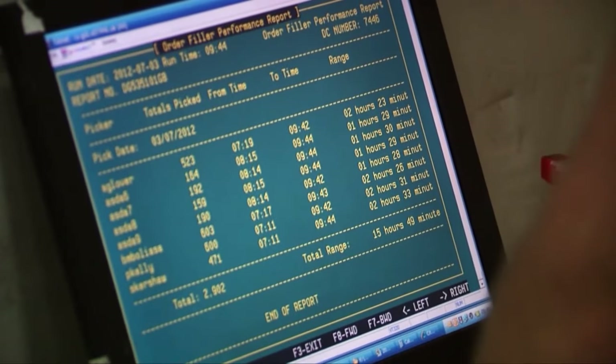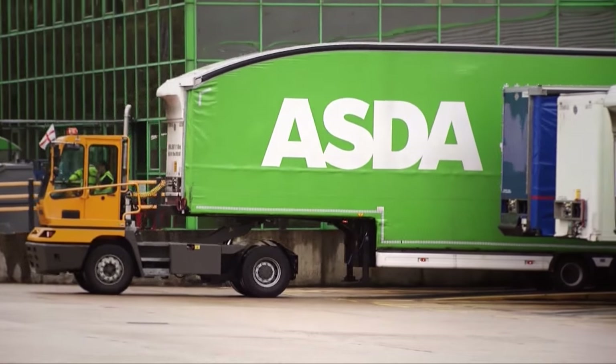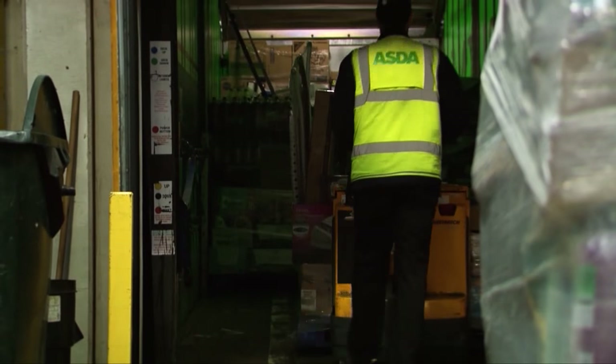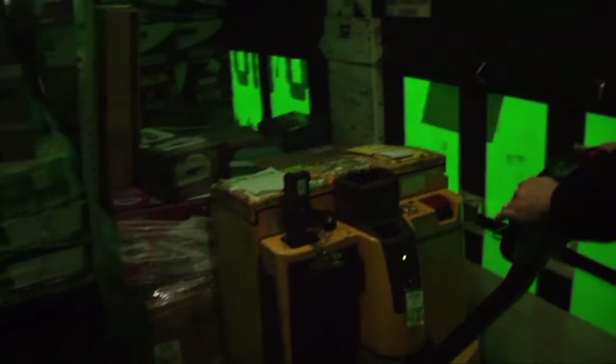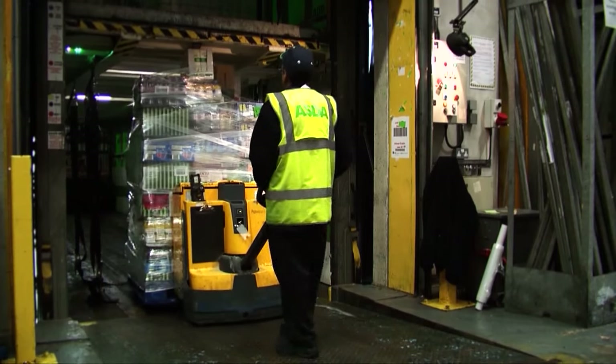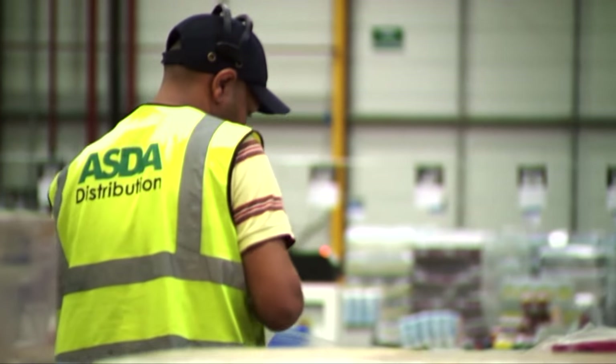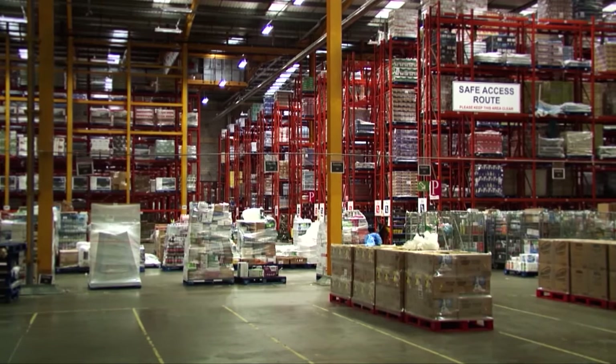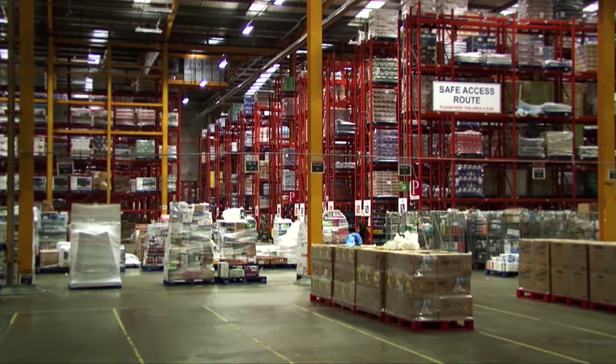One of our biggest recent initiatives is the utilisation of higher capacity delivery vehicles delivering to our shops. Through the analysis we completed, we were able to prove that by getting almost twice as much product on these vehicles, it had a substantial cost benefit — saving us 10 million pounds a year, which can be reinvested back into price. OR techniques also help influence big decisions such as where to build a new store or depot, which can cost up to 60 million pounds, so it's critical to build in the right location.